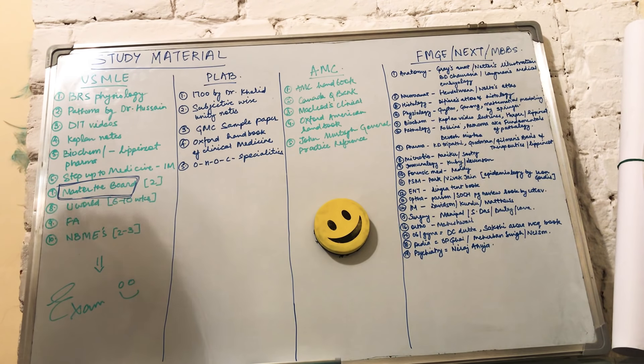The eighth resource is UWorld — USMLE World Questions. You'll start practicing UWorld online or offline, but online is more preferable. I have covered USMLE procedures and fees in a separate video, which I'll link in the description box below.